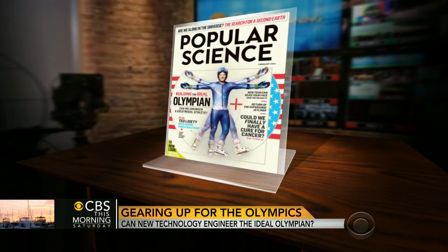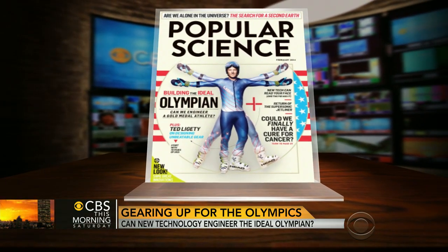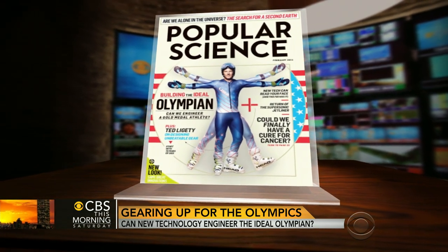Olympians in Sochi need athletic ability and training, but to win they also need the latest technology. This month Popular Science takes a look at what is being done to engineer the ideal Olympian. Articles editor Jenny Bogo is here to tell us all about it.